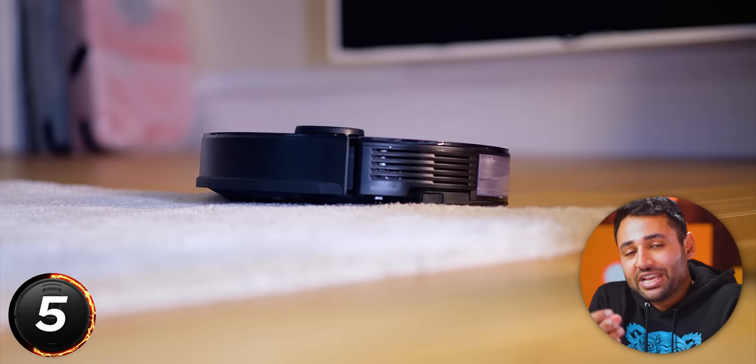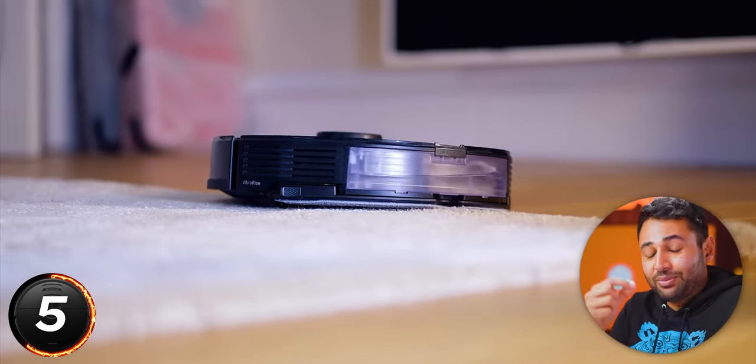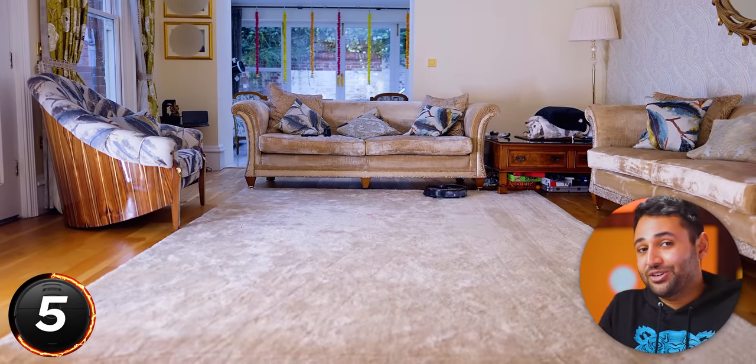And likewise, if it's just on vacuum mode and it detects that it's on a deep carpet, it will increase the suction power so that it can pull out more of the dirt that's trapped inside.